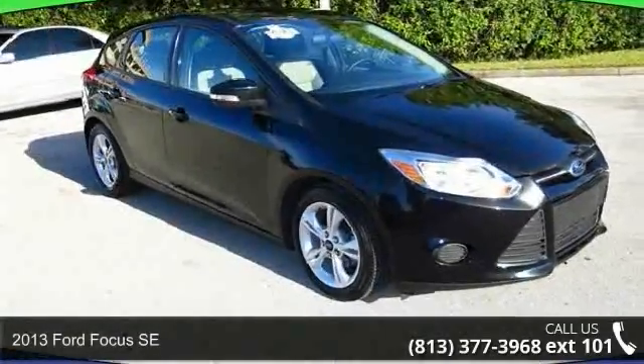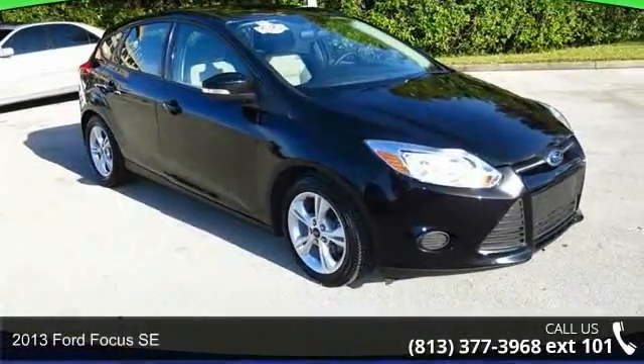Check out this 2013 Ford Focus SE. This may be the set of wheels you've been looking for.